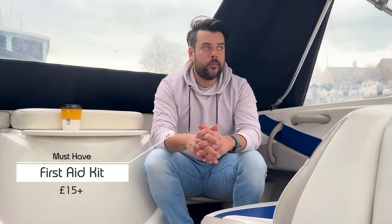Another essential is an anchor — obvious, but your boat might not come with one. There are different types for different purposes depending on whether you're anchoring in sand or rock. I keep mine in the bilge. Finally, a first-aid kit: you need one on the boat just in case anything goes wrong. I haven't had to use one, but it's always worth having on board.